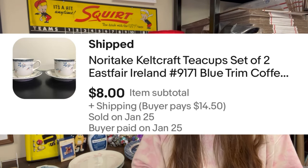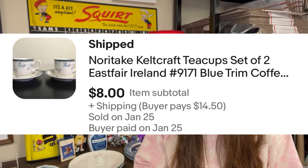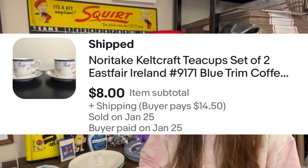The next sale — same buyer, two transactions. These are Noritake Calcraft teacups — it was a set of two East Fair Ireland blue trim coffee cups and saucers. I had them listed in sets of two, so I had three sets. The buyer sent me an offer for $8 for the first set of two. I said yeah sure, they've been listed a long time. About an hour later I got an offer for the other two sets for $8.